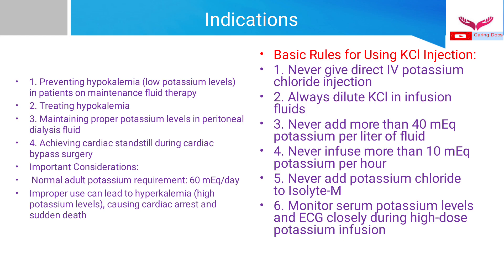Indications for potassium chloride include: prevention of hypokalemia in patients on maintenance fluid therapy, treatment of hypokalemia, maintaining proper potassium levels in peritoneal dialysis fluid, and achieving cardiac standstill during cardiac bypass surgery. Important considerations: the normal adult potassium requirement is 60 milliequivalents per day, and improper use — whether underdose or overdose — can lead to hyperkalemia, cardiac arrest, and sudden death.